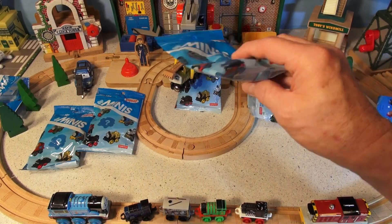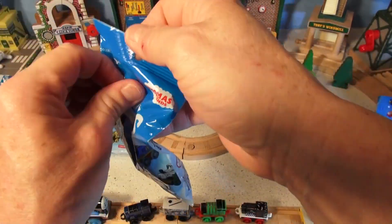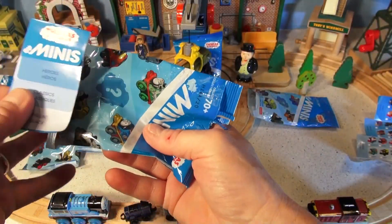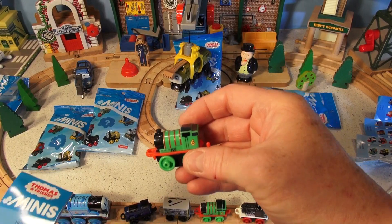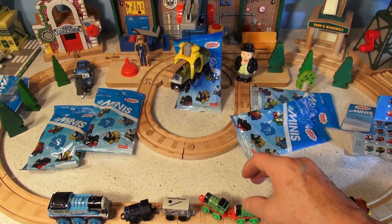So far we have four trains. I've never seen a double before - what's this? It's another Percy. I hate when I get doubles. I'm not going to open that up. Put that right there next to Percy.